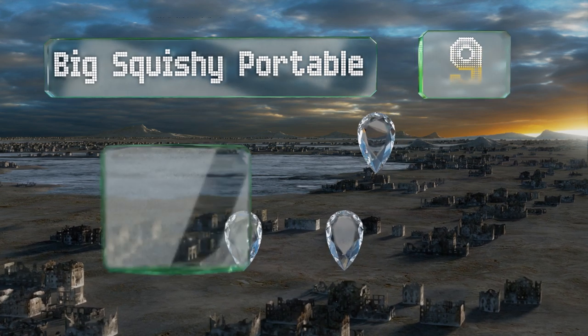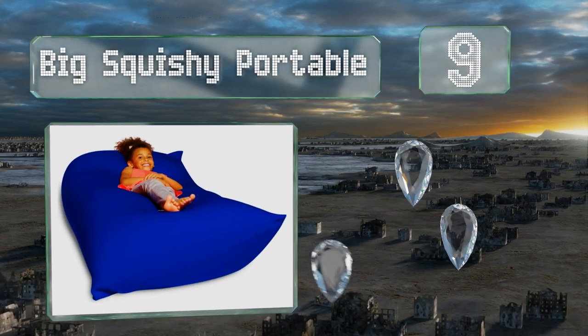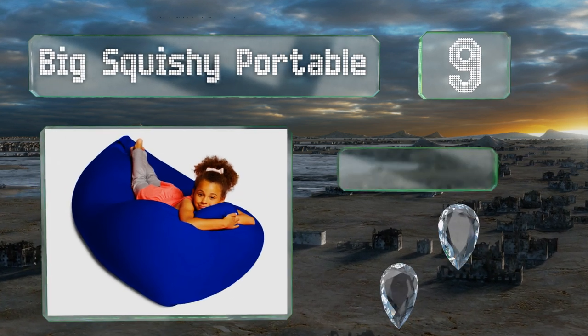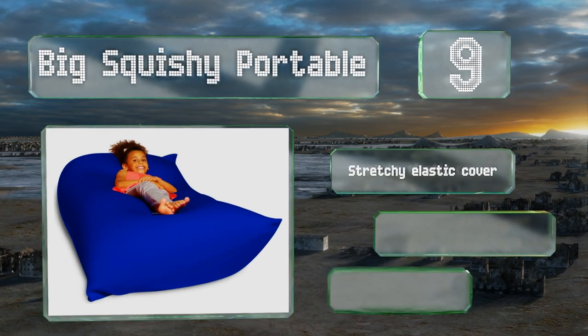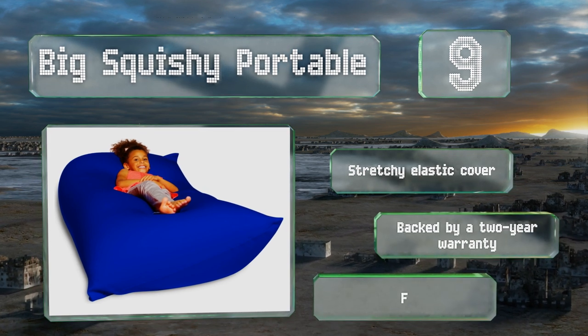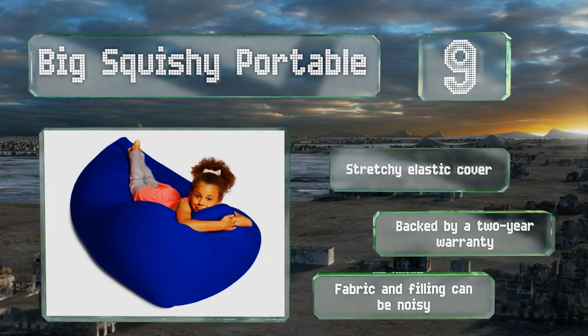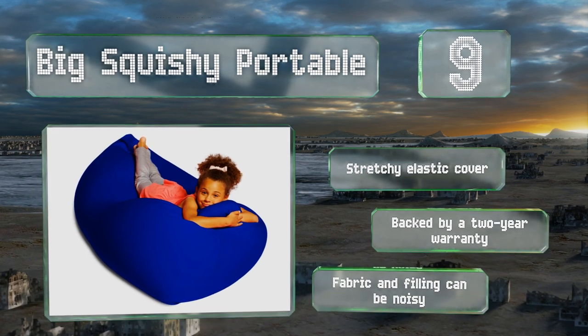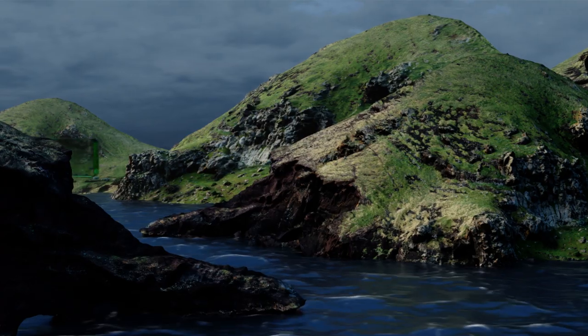At number nine, the Big Squishy Portable is available in a large and a medium size as well as a twist design, so everybody can enjoy its irresistible texture. Even the most serious of adults will enjoy leaning into this wonderfully huggable, nap-worthy item. It comes with a stretchy elastic cover backed by a two-year warranty, but both the fabric and filling can be noisy.